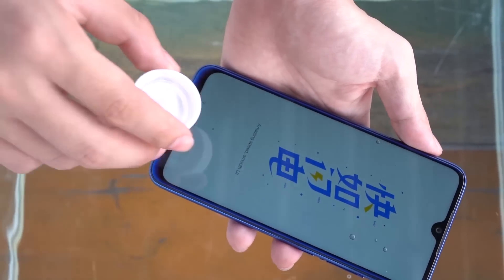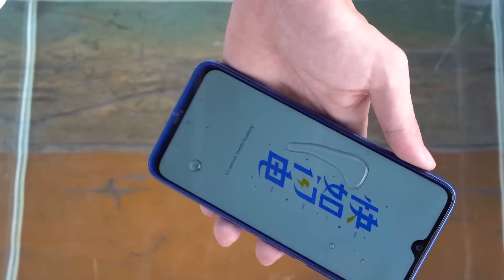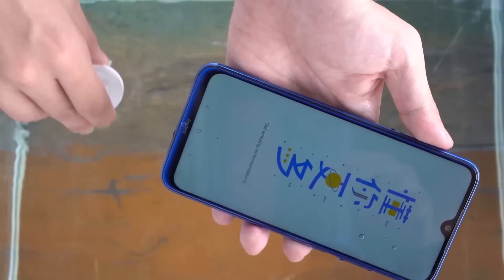In the droplet test, we can clearly see that the screen isolates the droplets. From the light on the screen, I think the waterproofing is good.